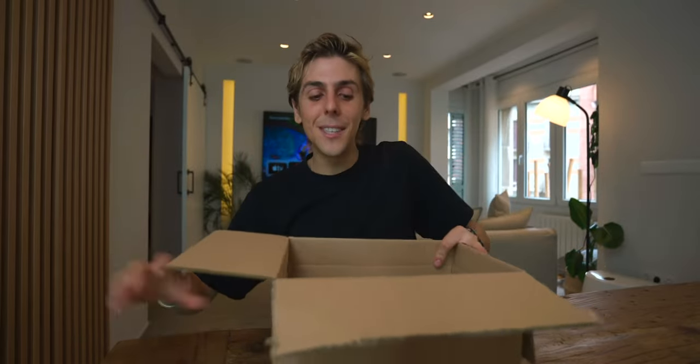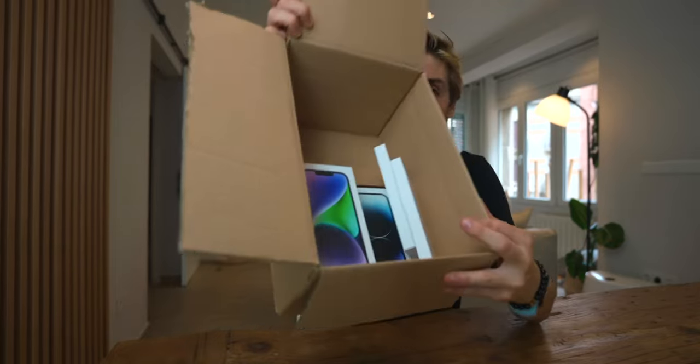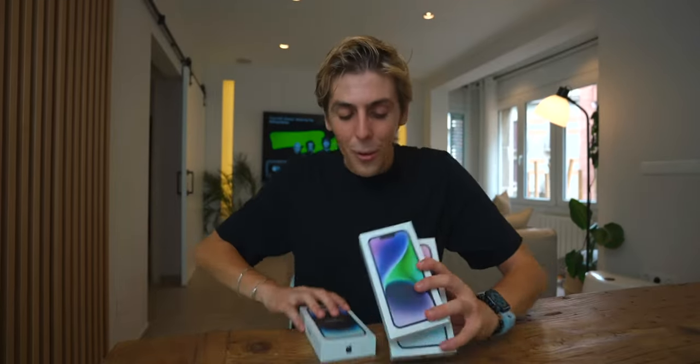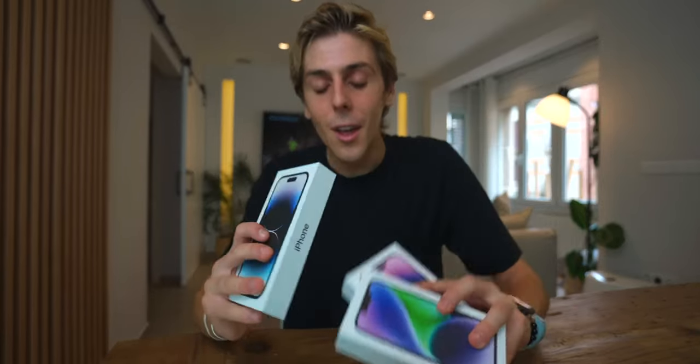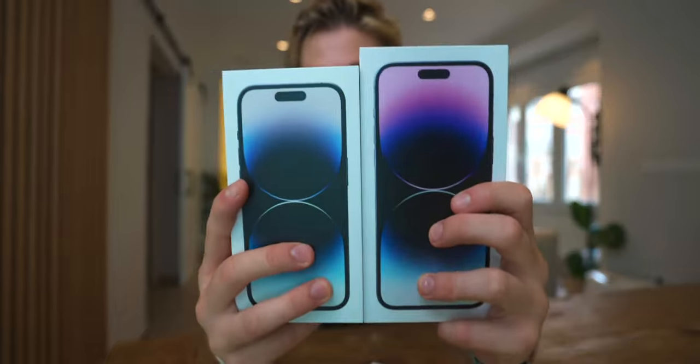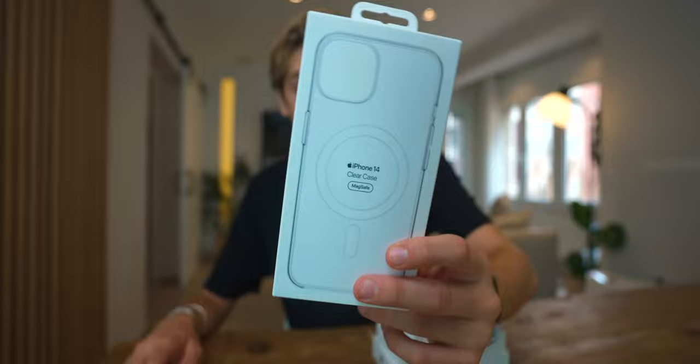I am seeing them before you — we got a bunch of stuff inside this box. Most importantly, we've got three new iPhones. The iPhone 14 Plus will be coming out later, but inside we have the new iPhone 14 Pro and the iPhone 14. I also got the iPhone 14 MagSafe clear case and a silicone case for the iPhones.